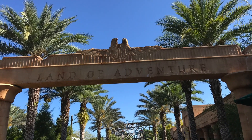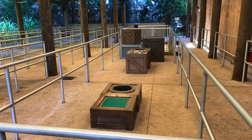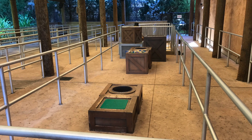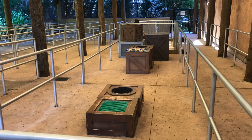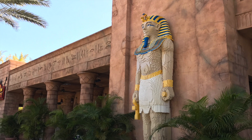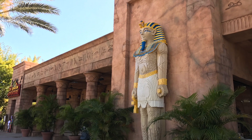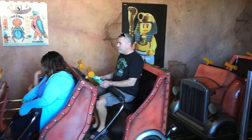The first ride I did was the Lost Kingdom Adventure in the Land of Adventure area. It's also the first time that I ran into one of the play areas in the cubes — fenced-off areas where the kids can play for a few moments while the parent waits in the queue. The kid enters near the beginning of the queue and can play while the parents go through a few of the switchbacks.